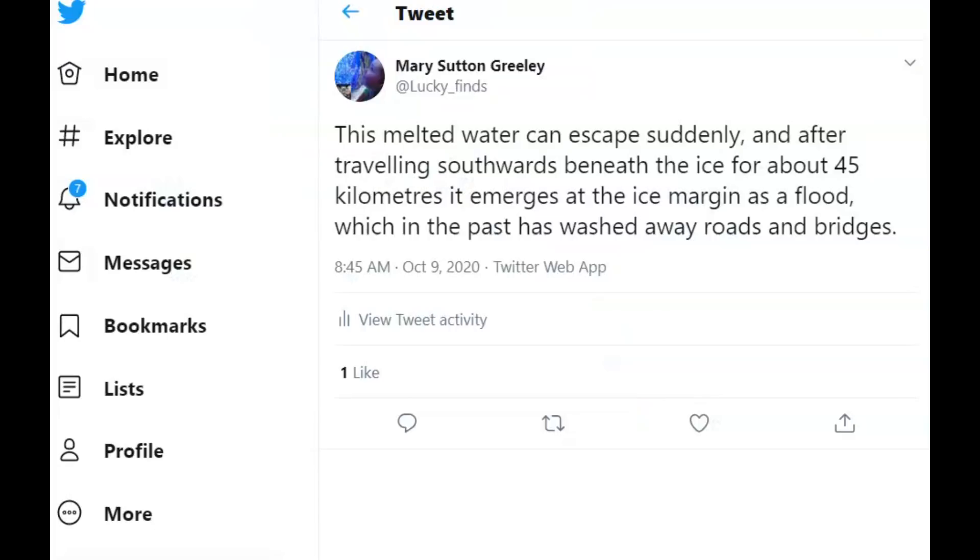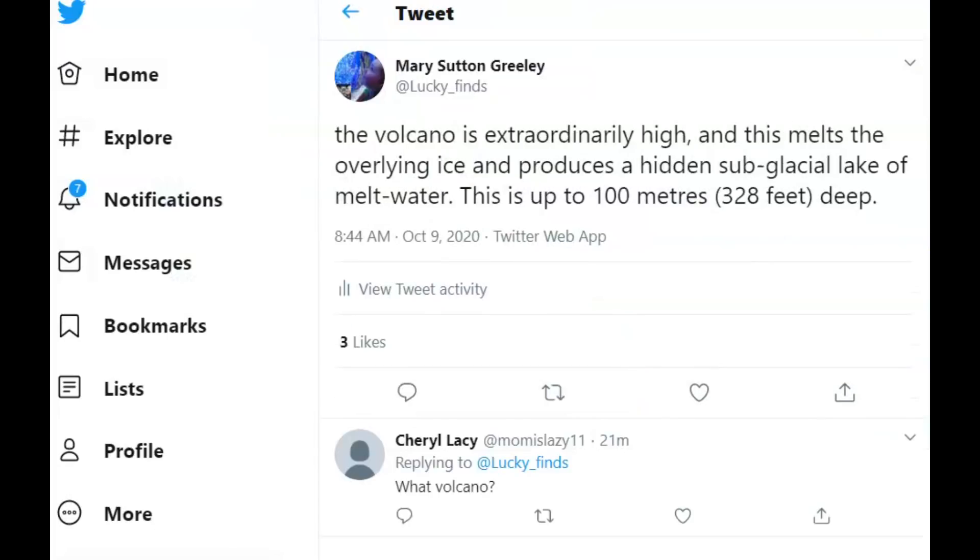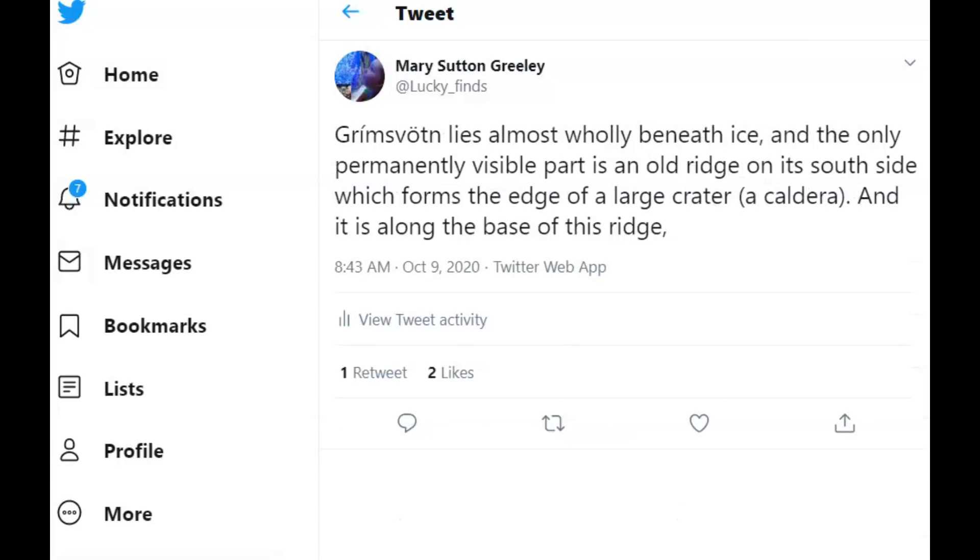This has happened in the past. This volcano is extraordinarily high, and as it melts the overlying ice it produces a hidden sub-glacial lake of melted water. The glacial lake is 328 feet deep, or 100 meters. As you can see on Google Earth, Grímsvötn lies almost wholly beneath the ice, and the only permanently visible part is an old ridge on the south side which forms the edge of a large caldera — you can see it here on Google Earth.